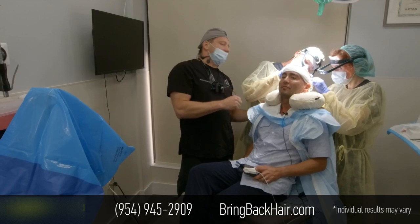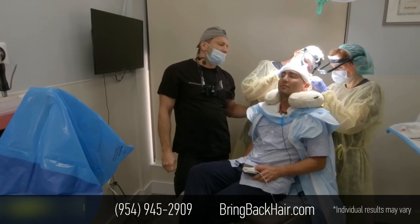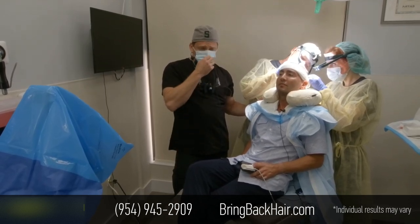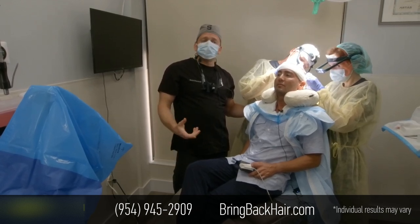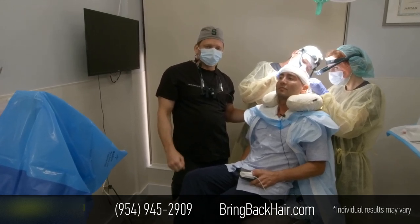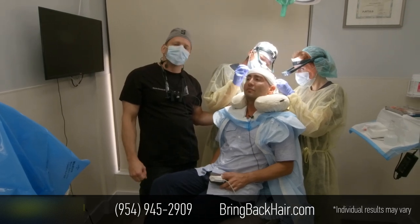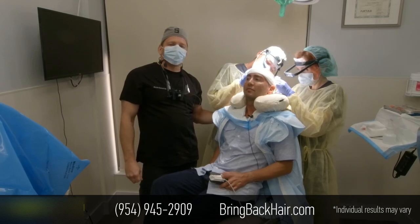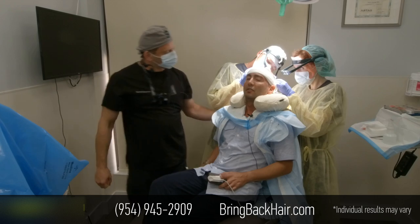We finished site making and finished harvesting — it took us only one hour and 20 minutes to get 1,100 grafts with the robotic RTS unit. It's important to mention that we have the most recent upgraded robotic equipment, which is about 30% faster than the previous version — that's why we're right on time so far.